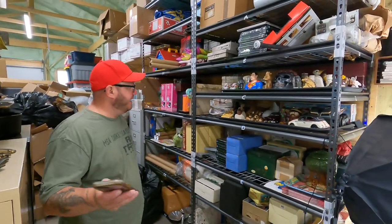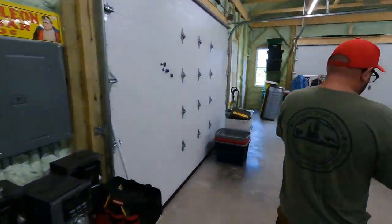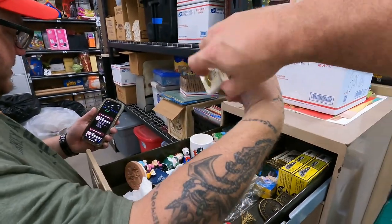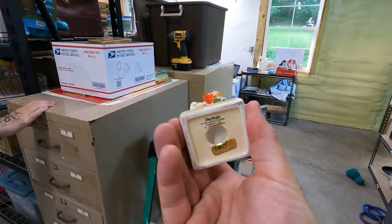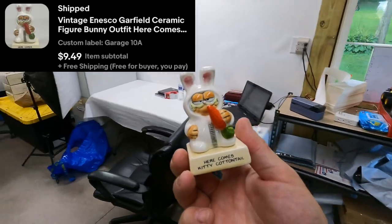Next one here on 10A — that's a vintage Enesco Garfield ceramic figure, 'Here Comes Kitty Cottontail.' $9.50 free shipping. Holy small orders going out — but I like it, because those can tend to sit for a long time. I'd rather get four or five bucks and be all set.